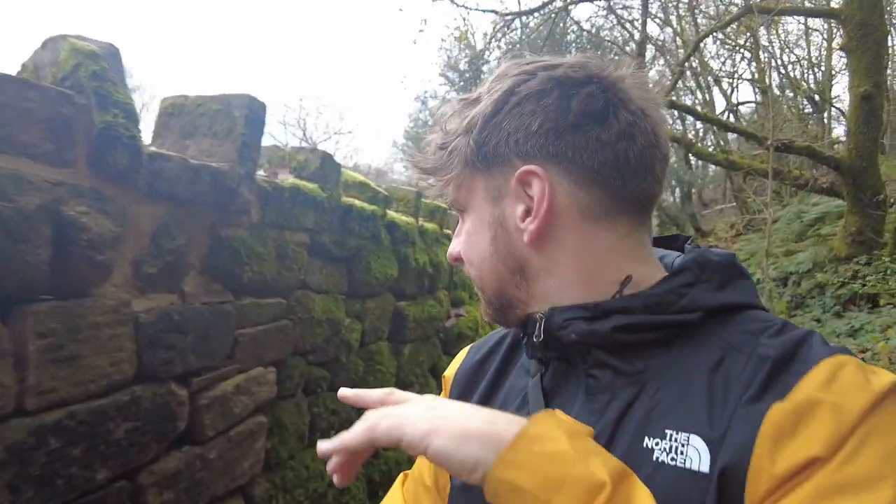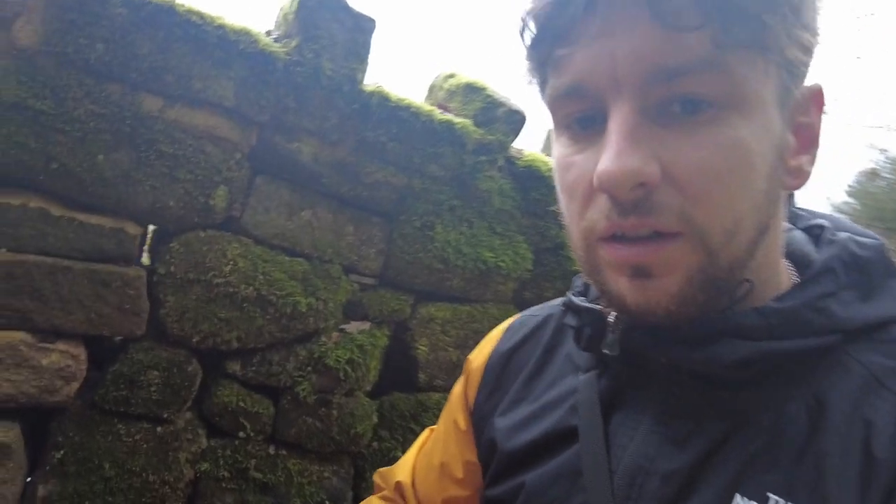And look here, you can tell this has had to be rebuilt. The moss goes there, then no moss - new bit of wall, new bit of wall - and then back to moss here.